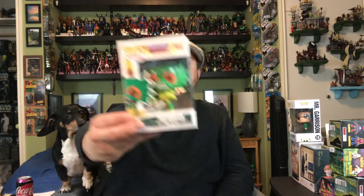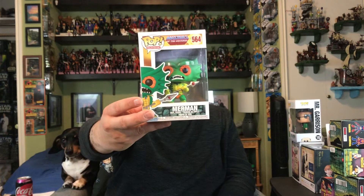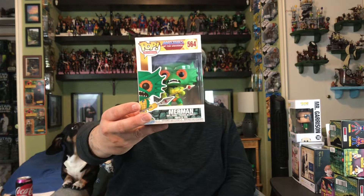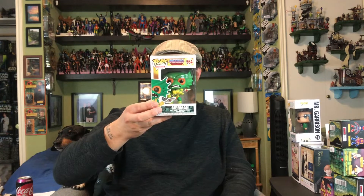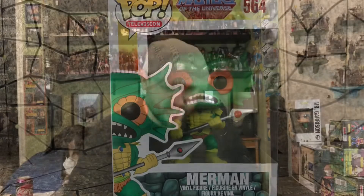Speaking of Merman, when I went to Madness I finally picked up the Merman Pop. I've slowly been adding to my He-Man Masters of the Universe Pop collection — I have Beast Man, Battle Armor He-Man, Battle Armor Skeletor, Orko, and Stratos. I'm just lacking Evil-Lyn to finish it out.